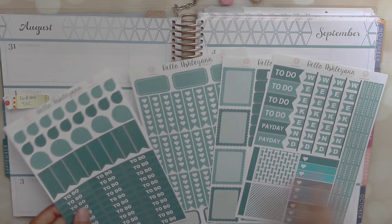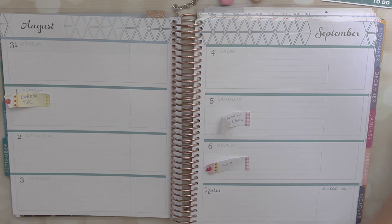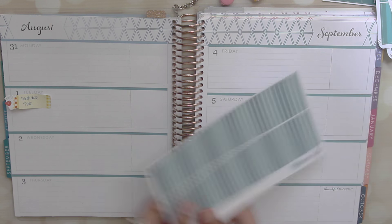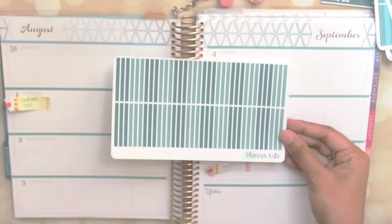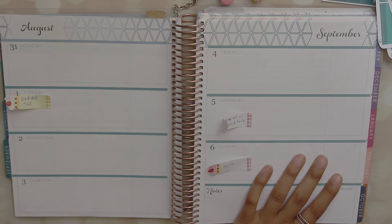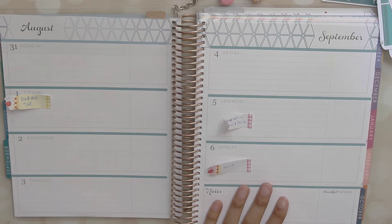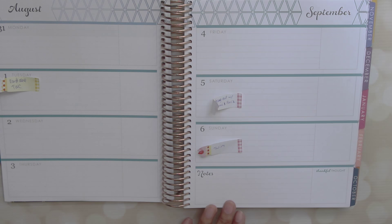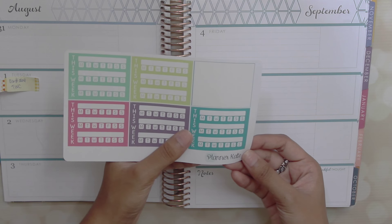Right now I'm just showing you guys that I will be using mostly the Hello Ashley Ann Horizontal Kit for September, as well as the Oh Hello Stationery Co. Kit for September. These strips or separators are from Planner Kate. Sorry if the sun keeps coming in and out — I'm filming right by a window. I'm also using that nautical theme sheet from Oh Hello Stationery Co., which I think may still be available in their shop, but I think she is discontinuing it, so if you want it, you'll have to get your hands on it.